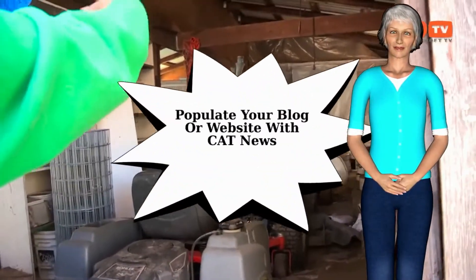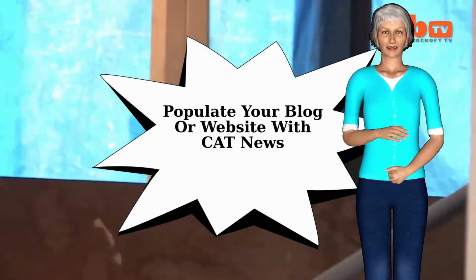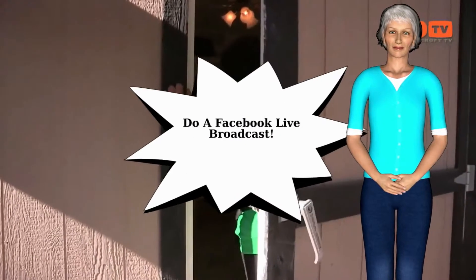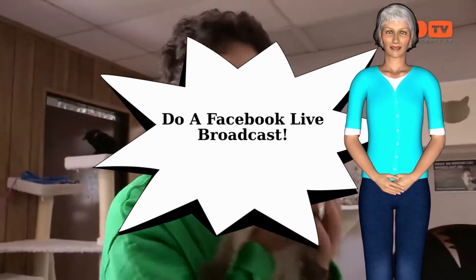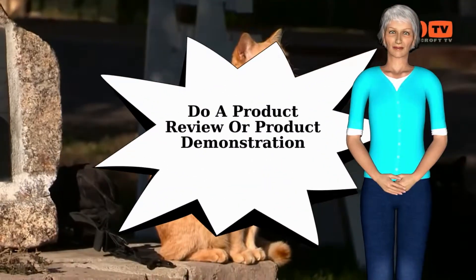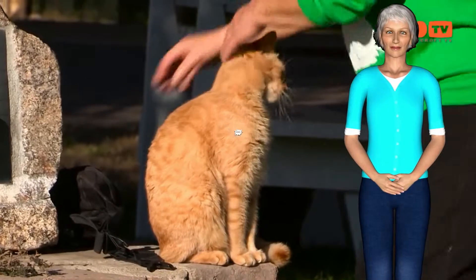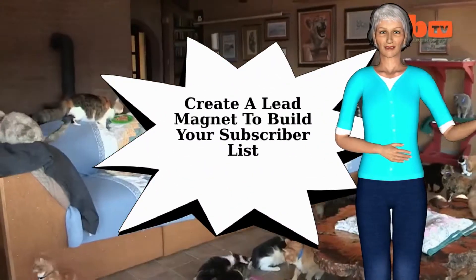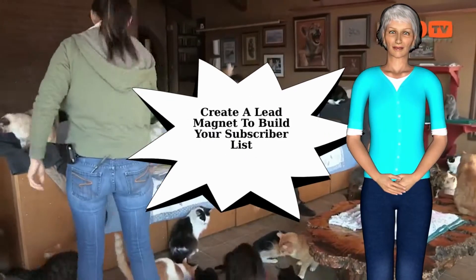Populate your blog or site with cat news, medical information, and more that is helpful to pet owners. Do a Facebook Live speaking about cats and one of the hundreds of fun facts you'll find in the cheat sheet links. Demonstrate or discuss a product using the product reviews provided and make affiliate sales. Create a lead magnet by making a report with the five articles in the upgrade and gain subscribers to your email list.